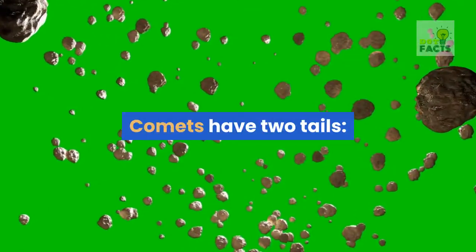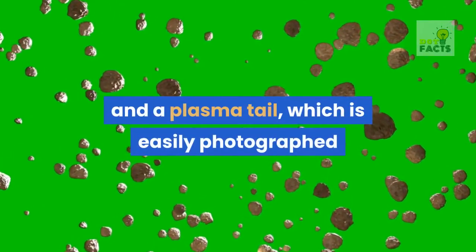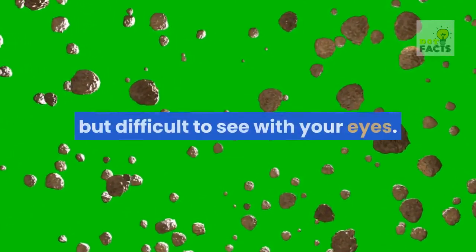Comets have two tails: a dust tail, which you can see with the naked eye, and a plasma tail, which is easily photographed but difficult to see with your eyes.